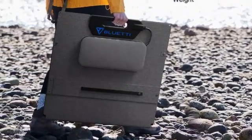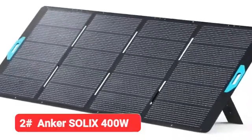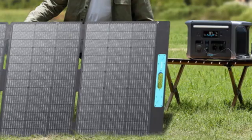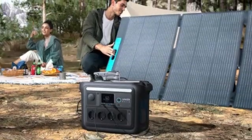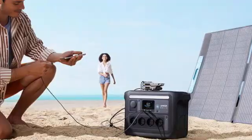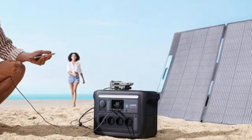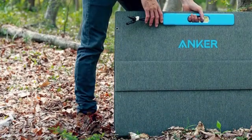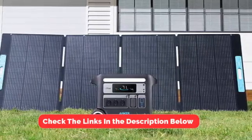At number 2, we have the Anker Solix 400W. This one was closer than I was expecting. The VTOM 400W solar panel, despite being heavier, was easier to transport due to its better handle design and zip pocket for the cable. It also had better performance in cloudy weather than the Anker Solix 400W. Here's a look at the adjustable kickstand legs of the Anker Solix 400W.